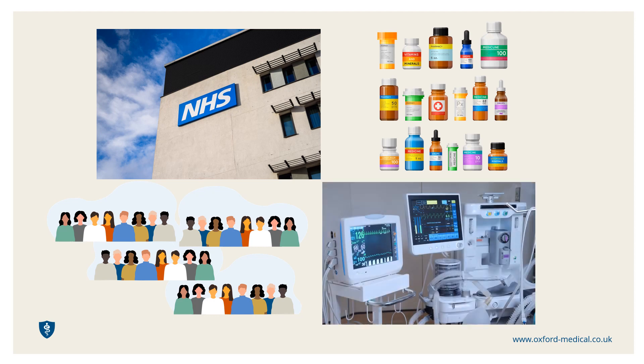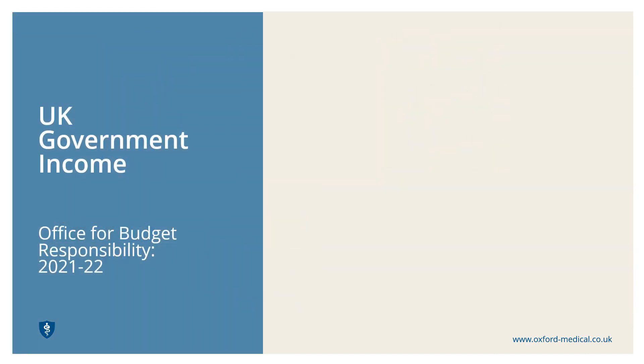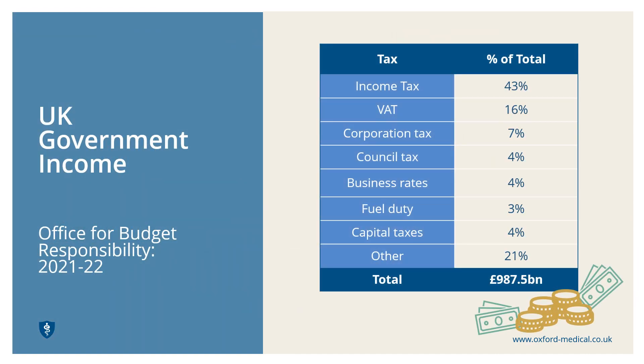Let's begin at the level of the UK Government. The Government receives an income through taxes of various types. This includes income tax from workers, VAT from shoppers, corporation tax from companies and so on. The more we all earn and spend, the more money the Government has. Each year this adds up to hundreds of billions of pounds in cash.